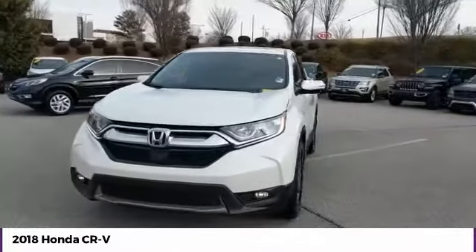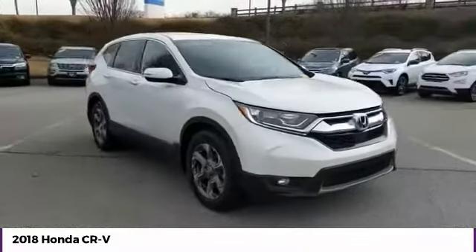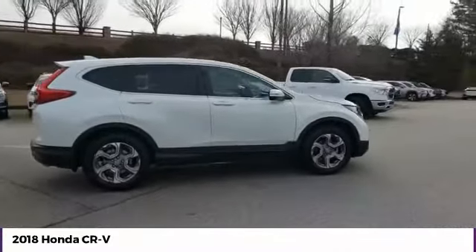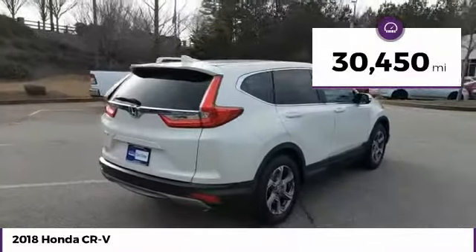Stop by and take a look at the 2018 CR-V — a top-recommended vehicle because of its car-like driving manners, good value, cool technology, and comfy interior. This vehicle has less than 35,000 miles.